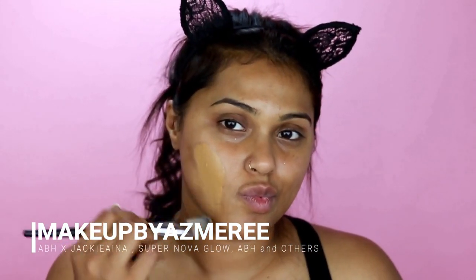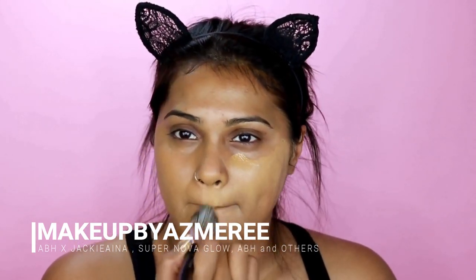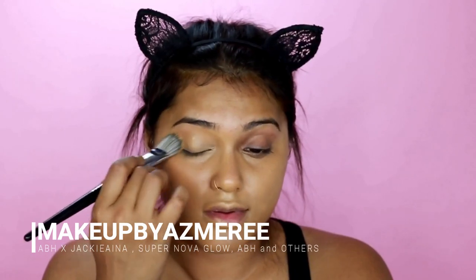For foundation today I'm using my Milani foundation. I'm using a flat brush — I believe it's number 34 by Sephora — and I'm using that in shade 10, applying it all over my face evenly.